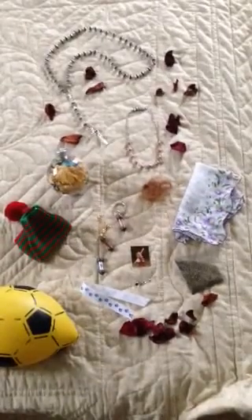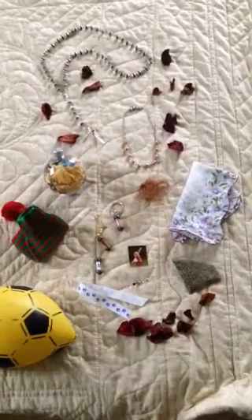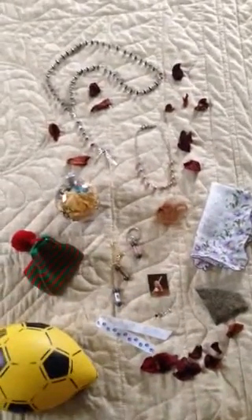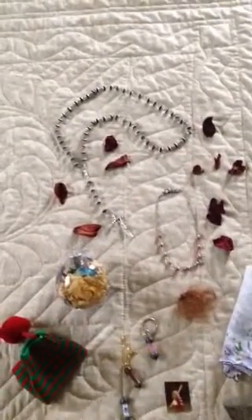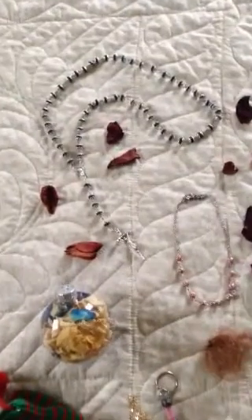Hi, and welcome to Heart Keepsakes. Since 1982, families from around the world have allowed us to preserve their memories by sending their loved ones' funeral flowers, a tattered blanket, or material from an altered wedding dress.